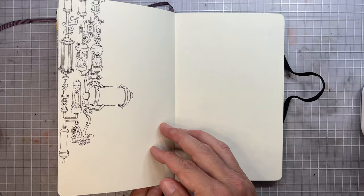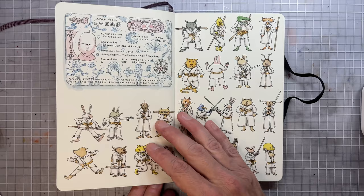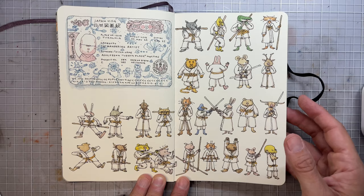More of those 17th century ships. And this is a page I haven't finished — it's the last page in the sketchbook. And that's my visa to Japan.